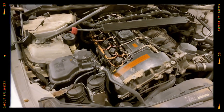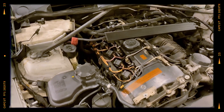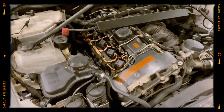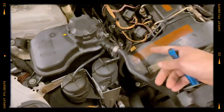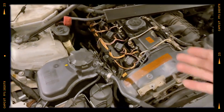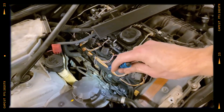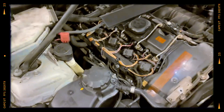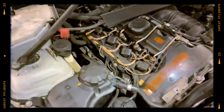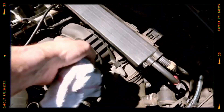The N54's stock turbos run at just 8 PSI, but they can reliably handle up to 15 PSI and some owners even push them to 22 PSI long term. Many owners experience wastegate rattle, which can occur on both stock and modified engines. This issue is often identified by a rattling sound when lifting off the throttle and is usually accompanied by the 30FF boost leak error code. If left unaddressed, the turbos may no longer hold boost, leading to underperformance rather than severe damage.